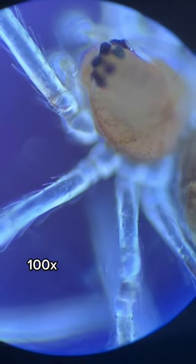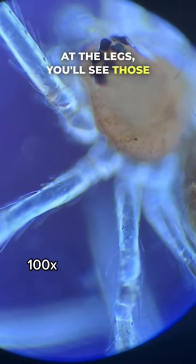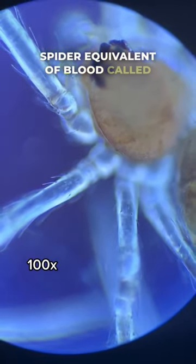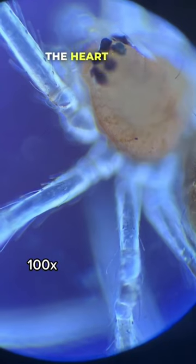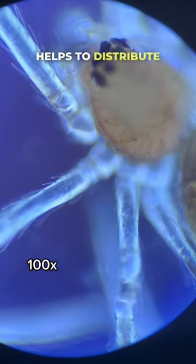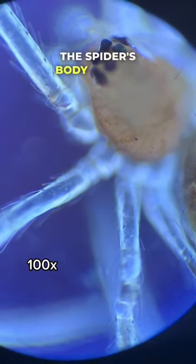When we take a look at the legs, you'll see those little particles and fluid pumping through them. This is the spider equivalent of blood, called hemolymph, and each time the heart beats, this fluid is pumped through the spider's legs and body.